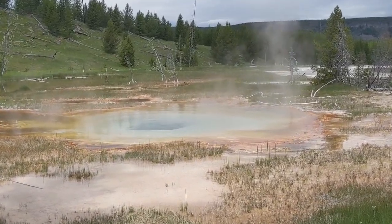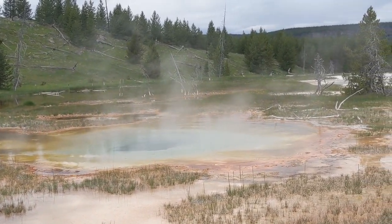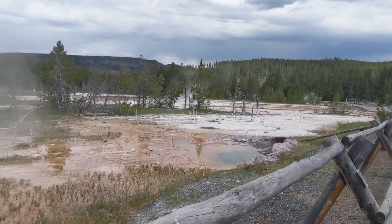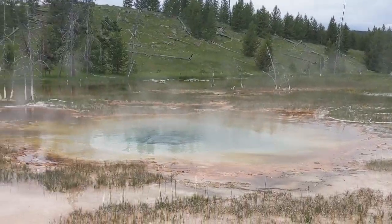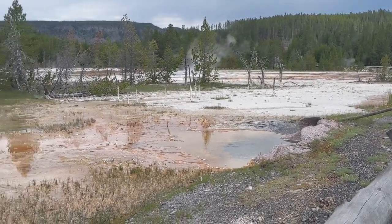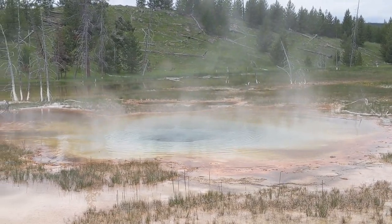Notice how beautifully blue and clear that hot spring is, with the warmer colors — the oranges and the browns — right at the edge. Then if we take a look at this hot spring over here, this is probably something like Morning Glory. That's a very healthy hot spring; that one may be dying, looking at the abundance of warmer colors, and I'll explain more about that when we get to Morning Glory.